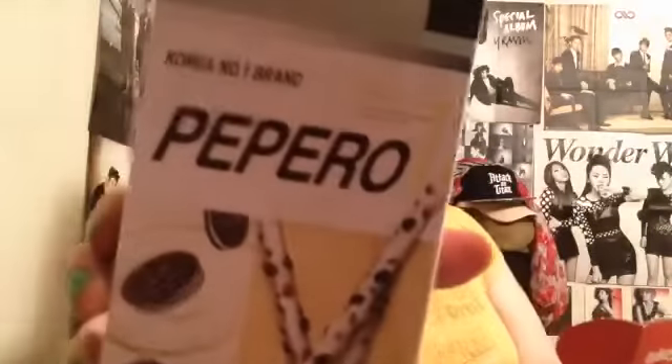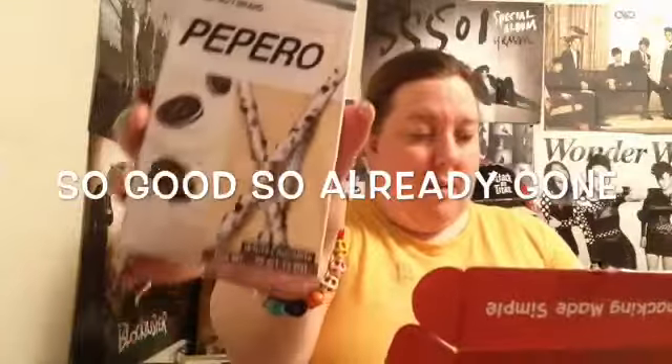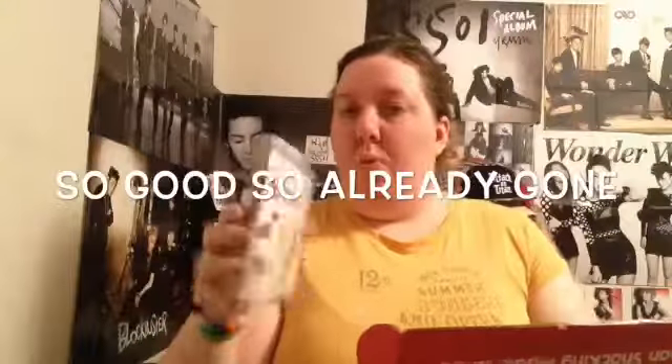Last but not least is the Pepero — the white cookie Pepero. It is a stick biscuit dipped in white chocolate and sprinkled with cookie crumble. So it's a cookies and cream Pepero stick. That is everything that comes in the White Day box!